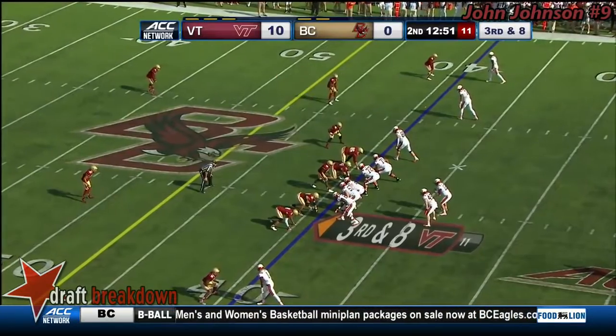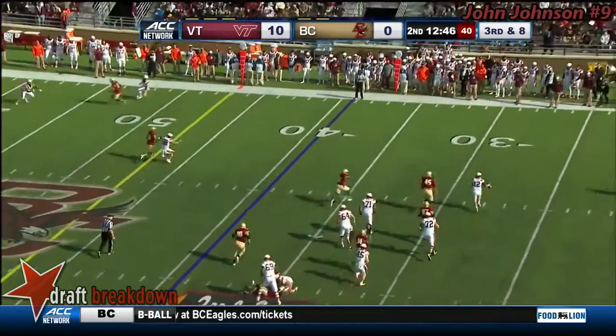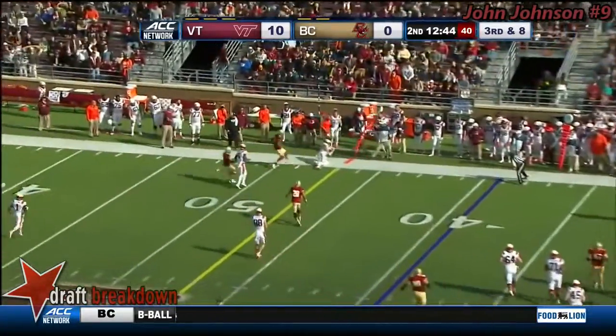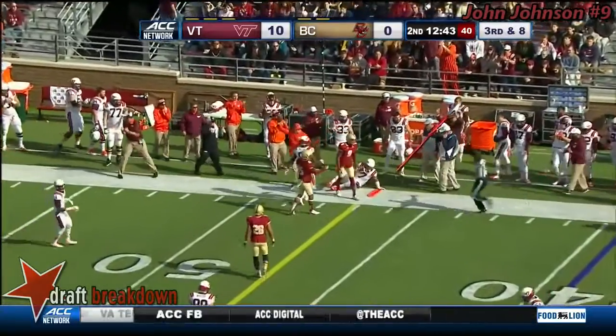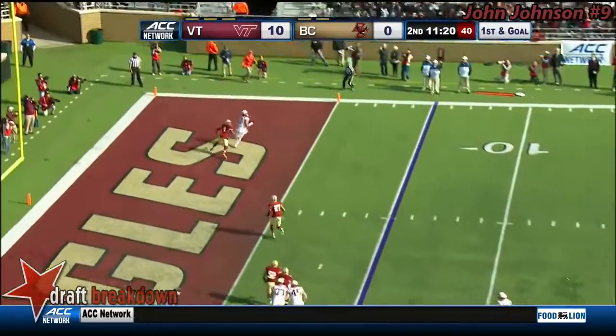He looks to Ford, now goes back and throws over the middle to the right side. Picks it up off the ground. Brewer rolls right and throws it complete. Was he inbounds? Troy Edmunds standing next to Brewer. A throw to the corner.